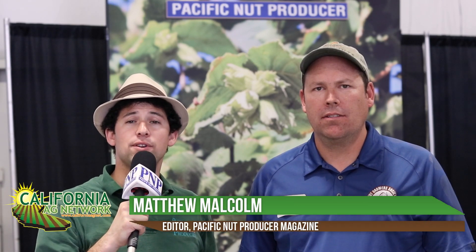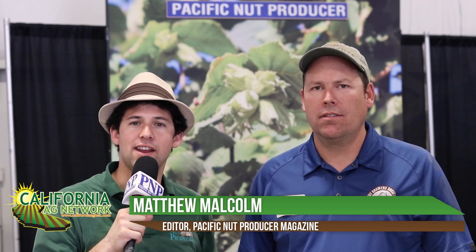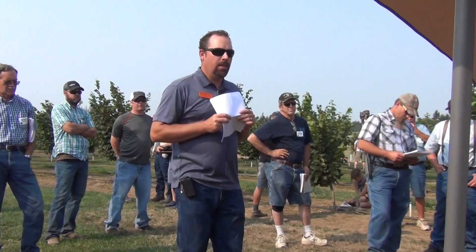Hello, I'm Matthew Malcolm with Pacific Nut Producer Magazine, reporting to you here today from Oregon. I'm here with Nick Wyman, the Extension Specialist for Hazelnuts from Oregon State University.